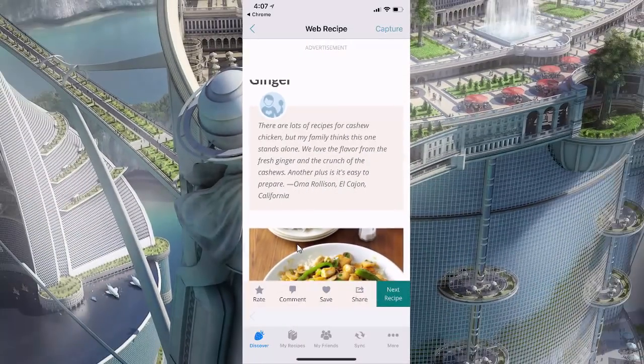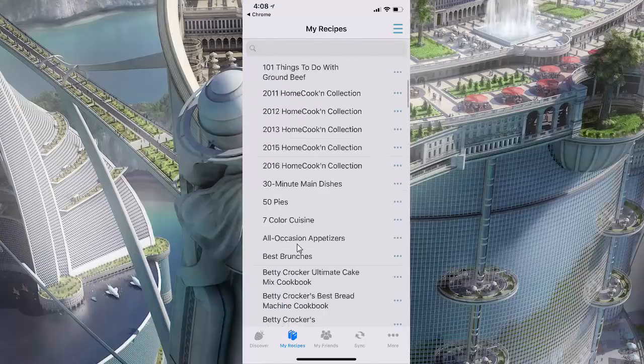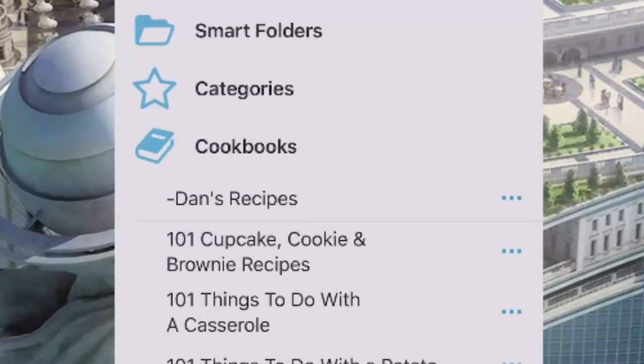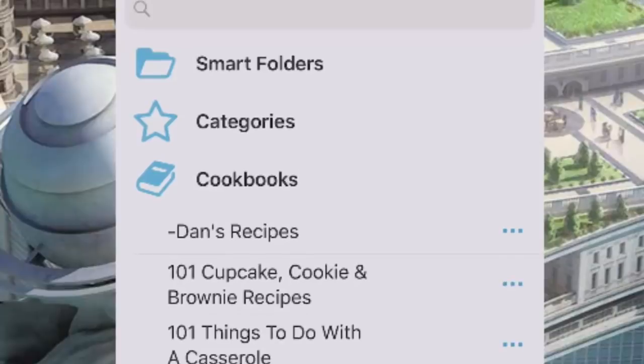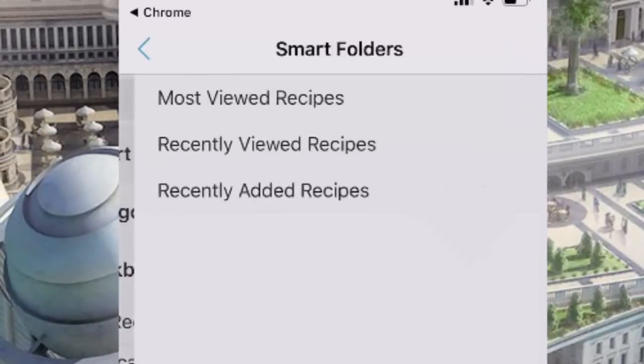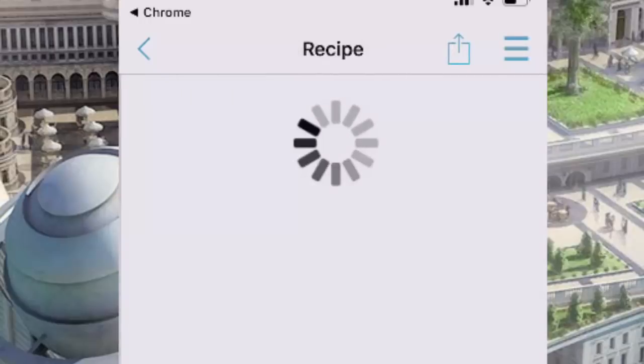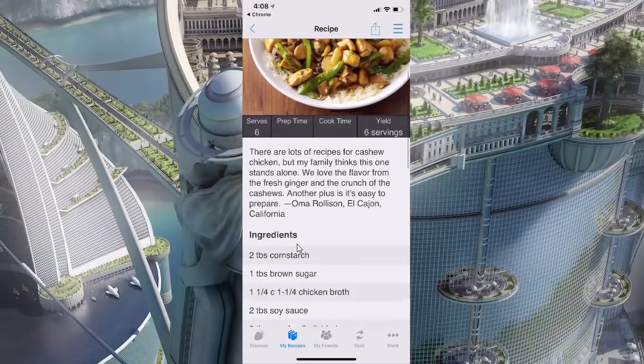Now here's something cool that we added. When I tap on My Recipes, we added Smart Folders and Categories to the Cookbook Library view, so they're easily accessible. To find this recipe that I just captured, I could drill down into the Dan's Recipes Cookbook and scroll through the chapters, but another way is to simply tap Smart Folders and then tap Recently Added Recipes. And there it is — Cashew Chicken with Ginger!